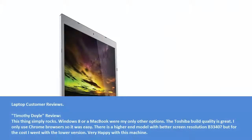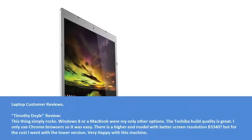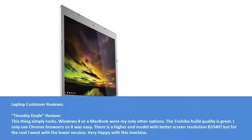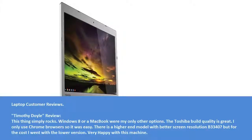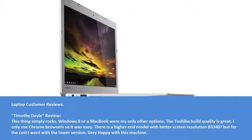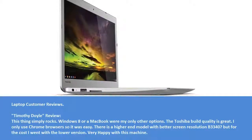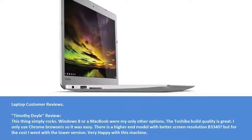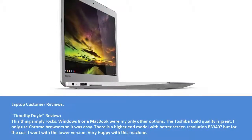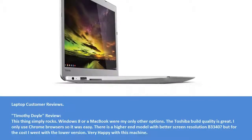Laptop customer reviews. Timothy Doyle review: This thing simply rocks. Windows 8 or a MacBook were my only other options. The Toshiba build quality is great. I only use Chrome browsers so it was easy. There's a higher-end model with better screen resolution, the B3340, but for the cost I went with the lower version. Very happy with this machine.